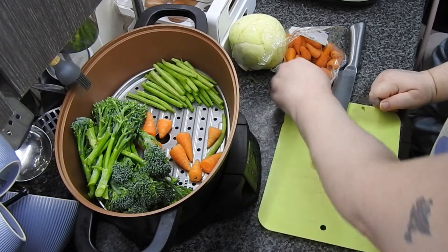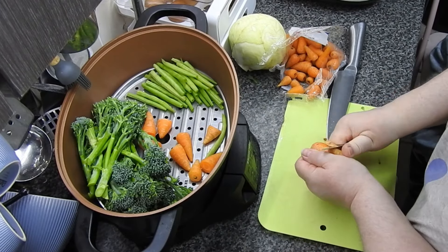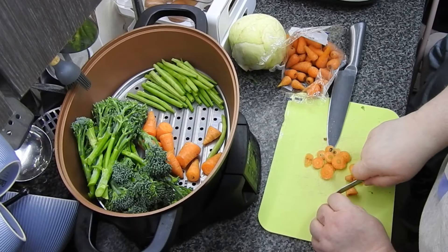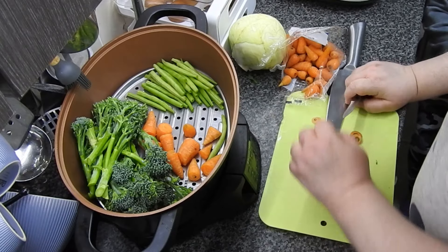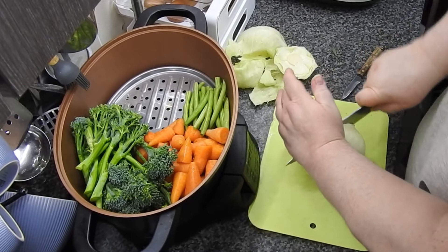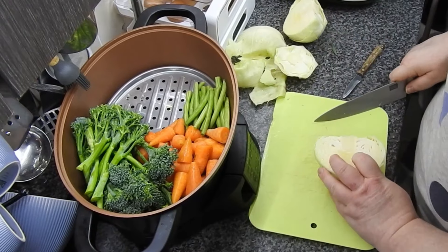I didn't do any parsnips — I completely forgot, not like me but I did. And some white cabbage. The father-in-law has not been very well; he's had a really bad chest infection because he's got COPD.